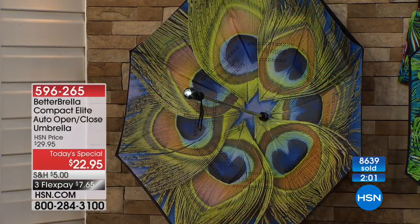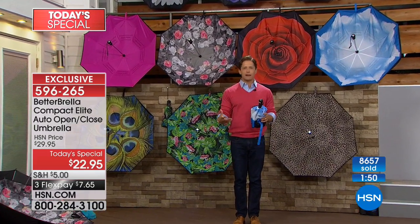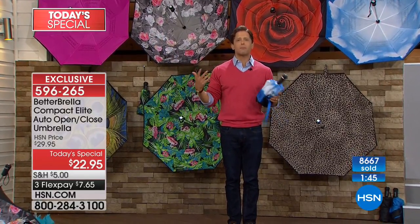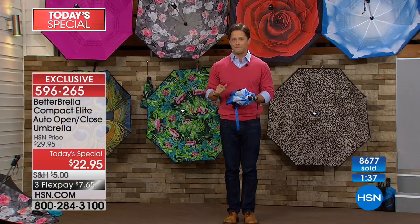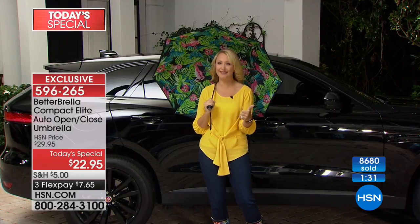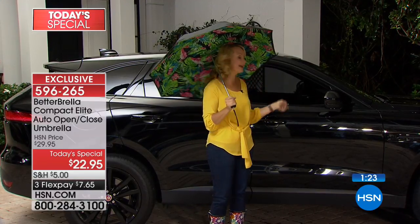We've also got the exotic peacock feathers. We only have a few moments left — Laurie has stepped out to the car to show you where the struggle is real. Whether you're in Florida in torrential rain or in Seattle where you feel soaked anyway getting in and out of your car, the Better Brella is truly better. It's time to fire the traditional umbrella — there finally is a better way.